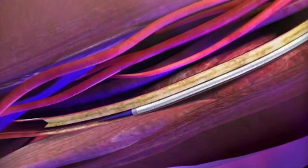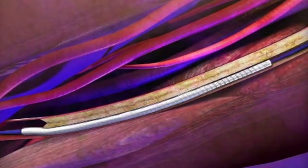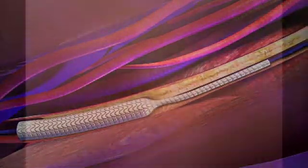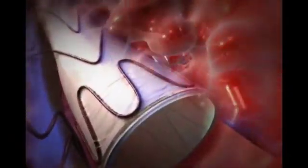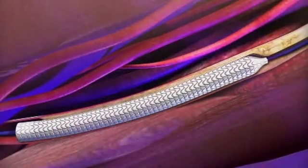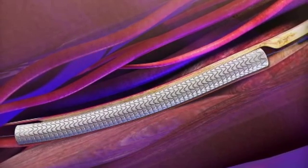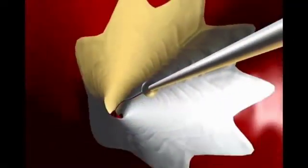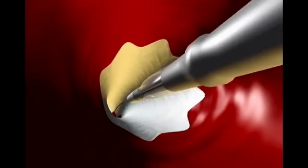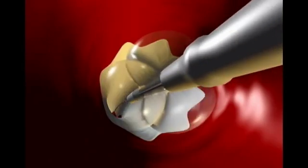After we have cleared out the clot and identified the narrowing in your vein, the next step will be to place a stent inside your vein. A stent is a tiny little mesh tube that's compressed on a little catheter that we insert very delicately into the vein, put it in the right location, and then deploy it so it opens up and holds open the walls of the vein. We then go in with an angioplasty balloon to expand it a little bit more to give it a perfect result.